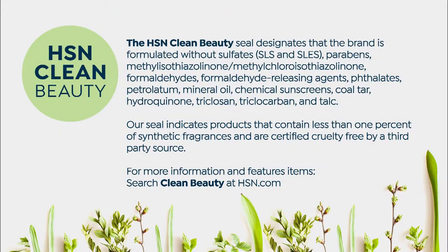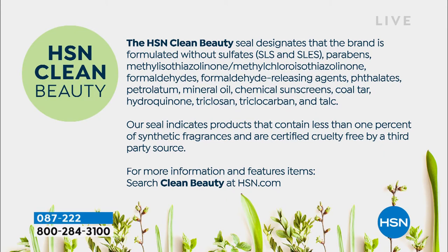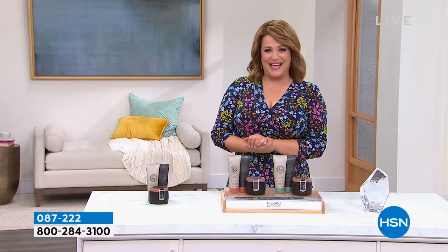So what is HSN clean beauty? If you don't want the parabens, the mineral oils, all that stuff we can't even pronounce, the formaldehydes — this product has none of that. You can read more about it on hsn.com. We're starting off with a customer pick, fresh from the beauty customer choice award last Thursday.